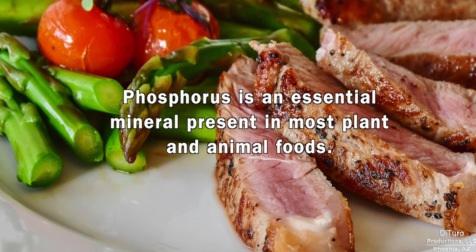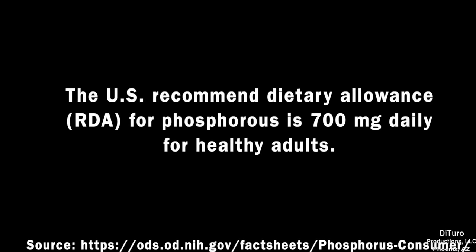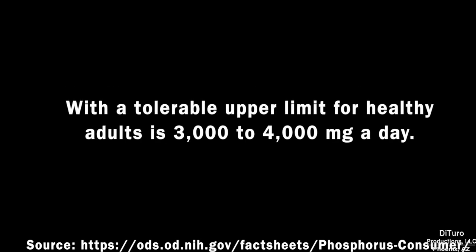Phosphorus is an essential mineral present in most plant and animal foods. The U.S. recommended dietary allowance is 700 mg daily for healthy adults, with a tolerable upper limit of 3,000 to 4,000 mg a day.